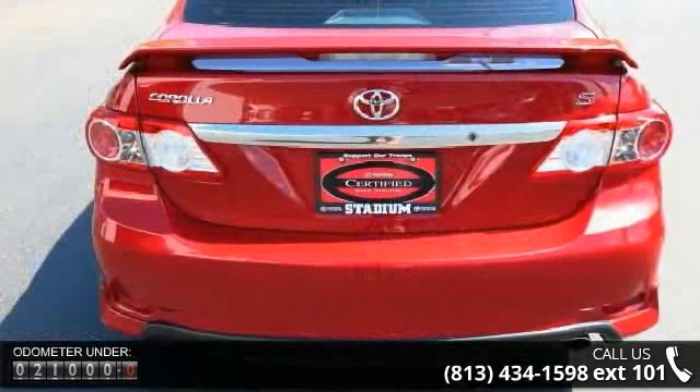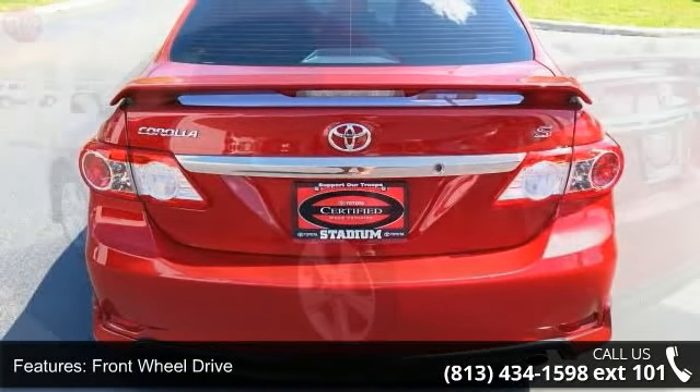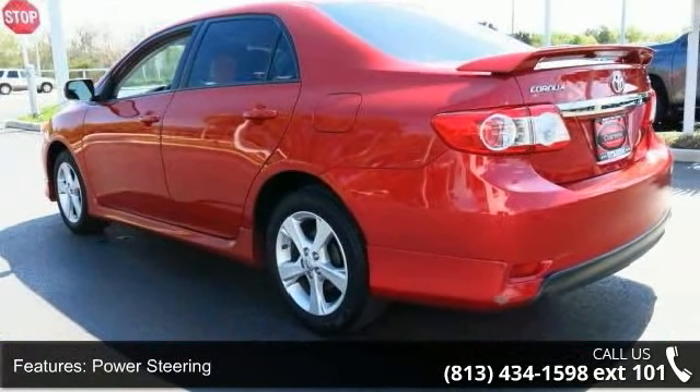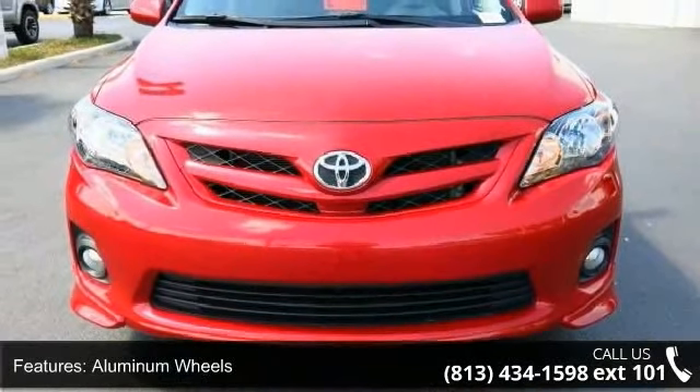Enjoy these notable features: front wheel drive, power steering, aluminum wheels, rear spoiler, fog lamps, MP3 player, steering wheel audio controls, Bluetooth connection, auxiliary audio input, and bucket seats.